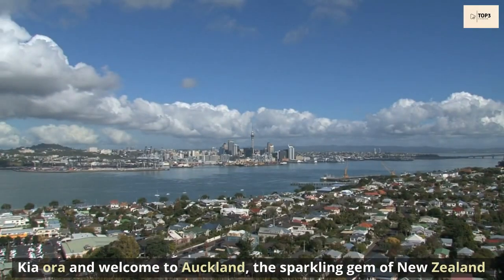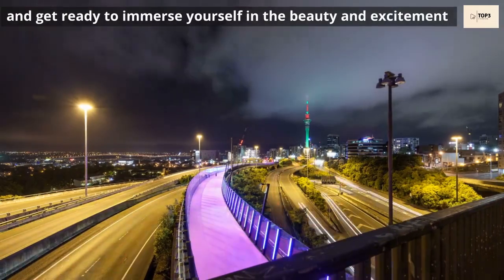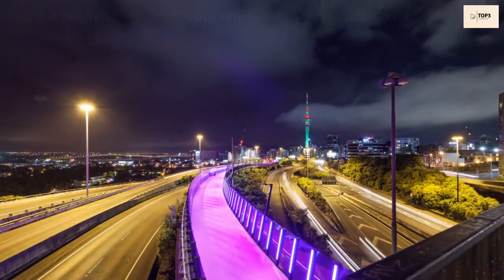Kia ora and welcome to Auckland, the sparkling gem of New Zealand. Get ready to immerse yourself in the beauty and excitement of Auckland.